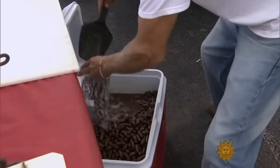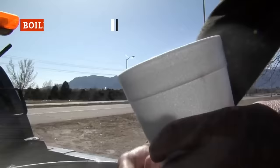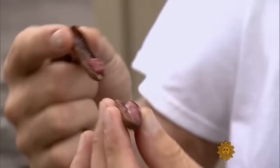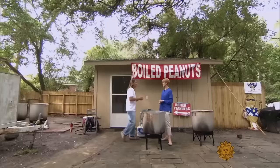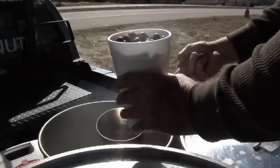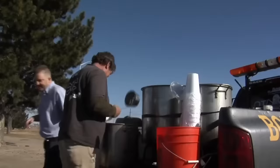Boiled peanuts sound kind of bland compared to roasted peanuts, but don't judge a book by its cover — these are actually really good. They're made by taking raw peanuts and boiling them for hours in salty water over a fire, until the shells turn soggy. These peanuts are then sold at roadside stands all over the South, where residents and tourists alike enjoy them, often with bottles of Coke or sweet tea. It's usually best to munch on boiled peanuts outdoors so you can easily spit out their soggy shells, because it's nearly impossible to crack them open with your hands. Some people opt to eat these peanuts whole, shells and all — but that's one heck of an acquired taste.